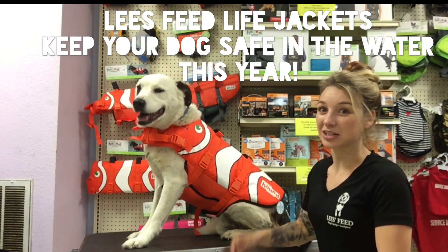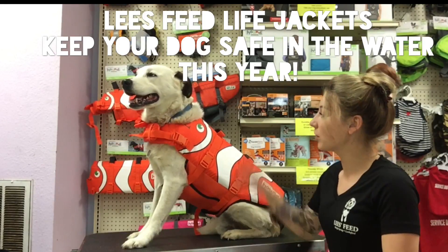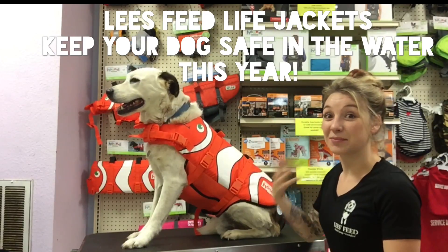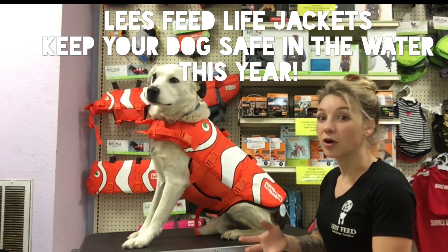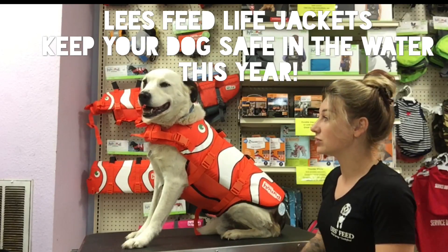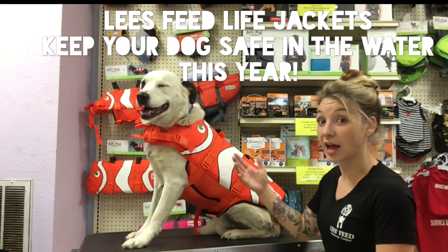Hey guys, Summer from Leesby. Today I'm at Shingle Springs. We're going to be talking about life jackets. It is coming up in the season where you may be wanting to go to the river, the ocean, or even the lake this year. So it's important to keep your dog safe and happy.